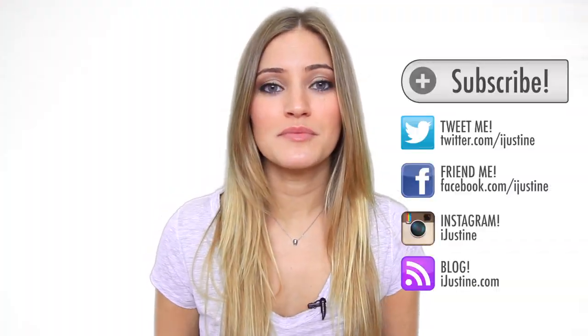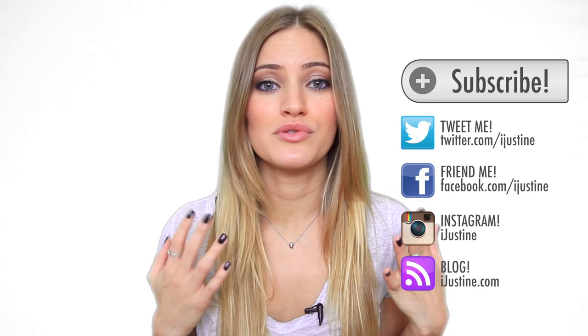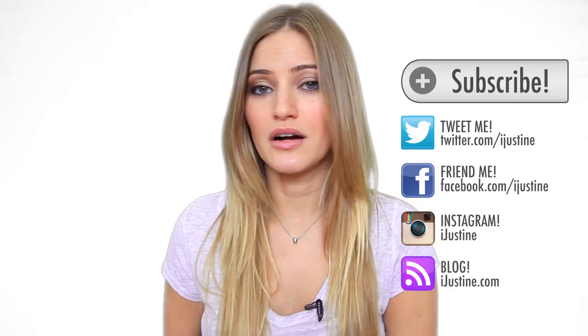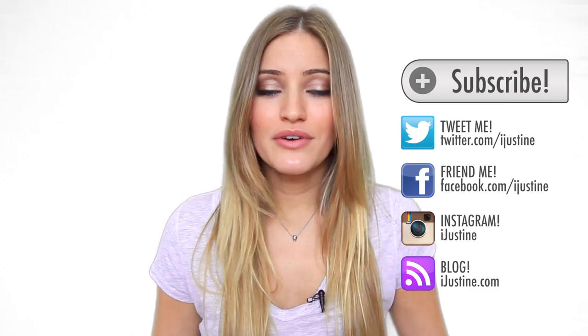Thank you guys for watching. Don't forget to subscribe to this channel so you guys will know when I post new videos. I also have a bunch of other channels, so here they are. Go check those out and I will see you guys in the next video.